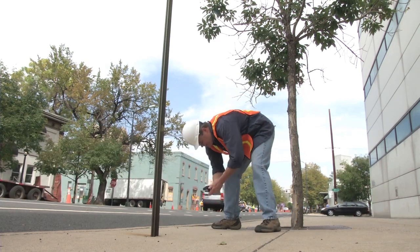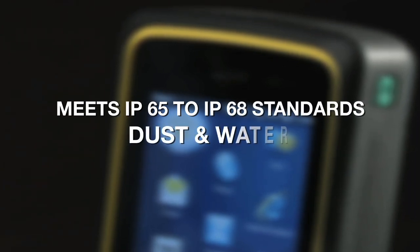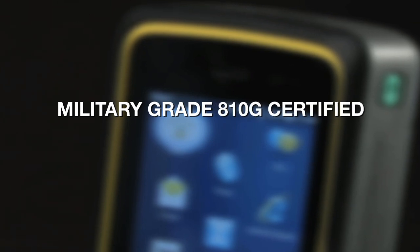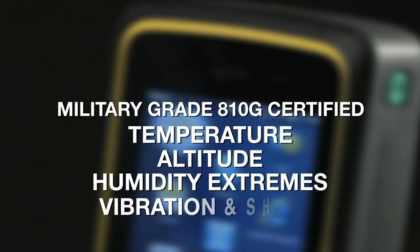Built rugged from the inside out to meet IP65 to IP68 standards for withstanding dust and water, and military grade 810G certifications for temperature, altitude, humidity extremes, vibration and shock.